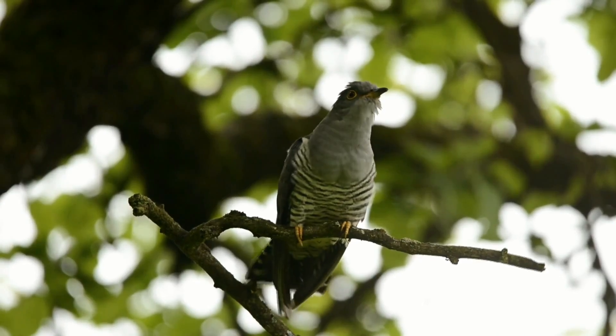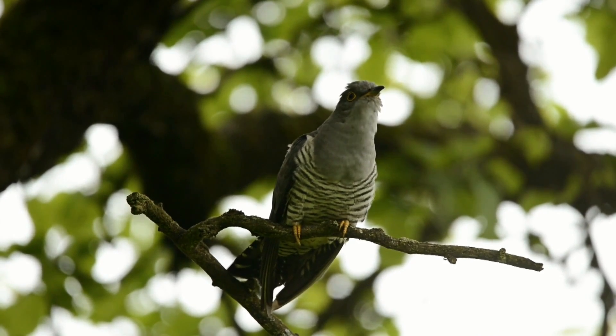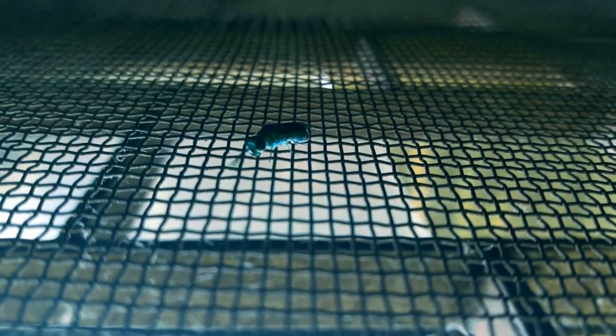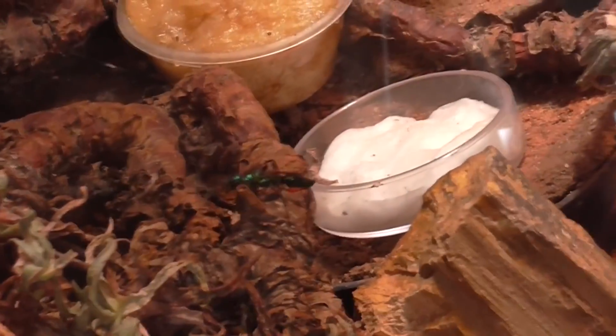Like the cuckoo bird, the cuckoo wasp gets its common name because it is a kleptoparasite and lays its eggs in the nests of other insects. Here, their young take over and destroy the original nesting inhabitants. They don't all do this, however.